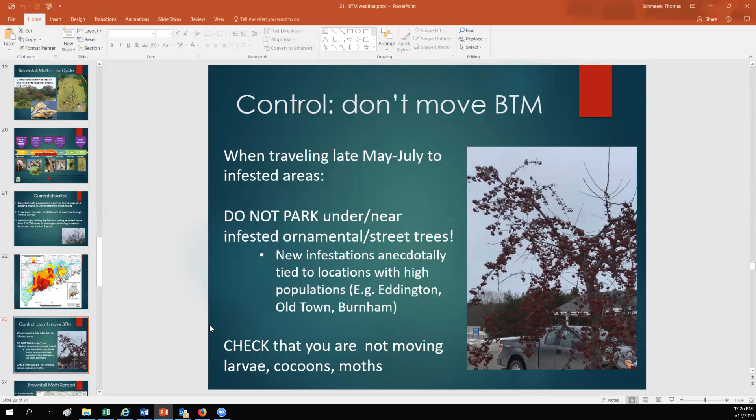Ways to control brown-tailed moth: when traveling in May and July to infested areas, don't park underneath trees that could serve as a host — so don't park under any apples, cherries, or oaks. New infestations are anecdotally linked to locations that have a very high population of brown-tailed moth, so you're going to want to make sure that you're not moving any larvae, cocoons, or adult moths.